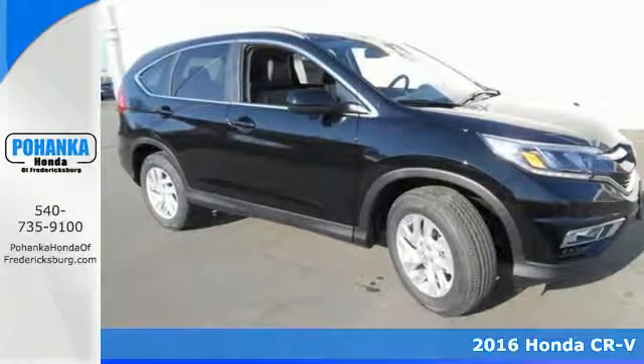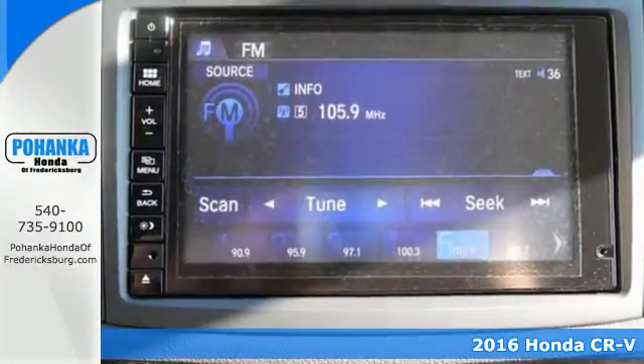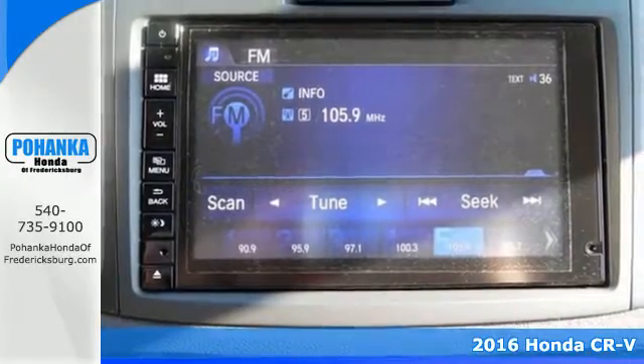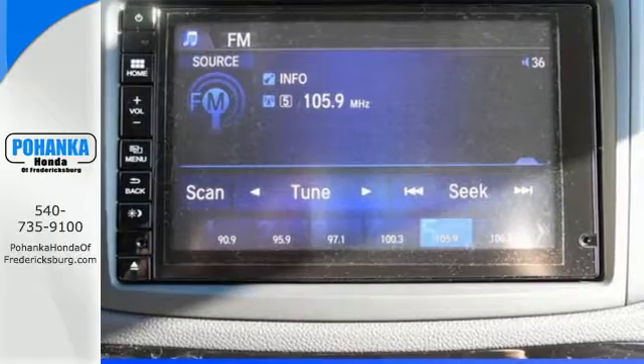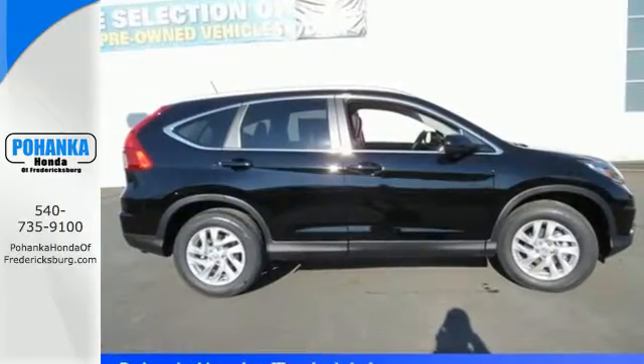It's a 2016 Honda CR-V. Life looks good from inside this CR-V. The sleek curves and spacious interior give this crossover plenty of style and incredible versatility.